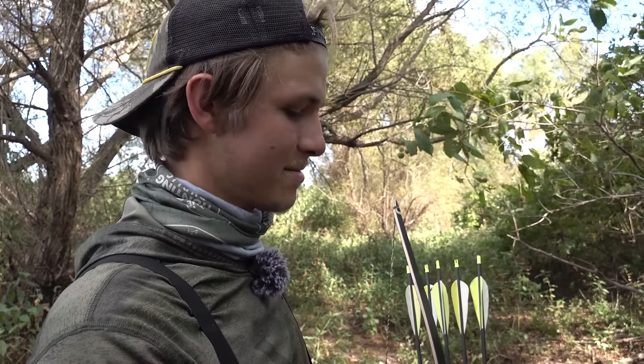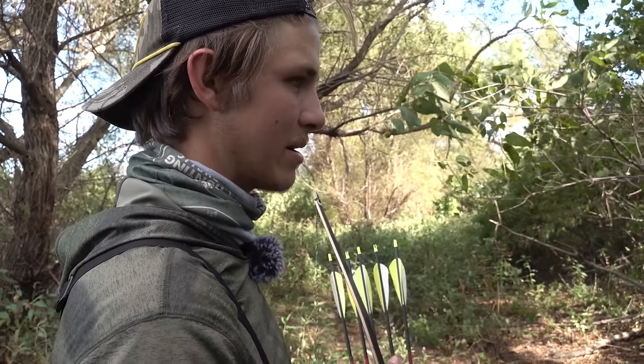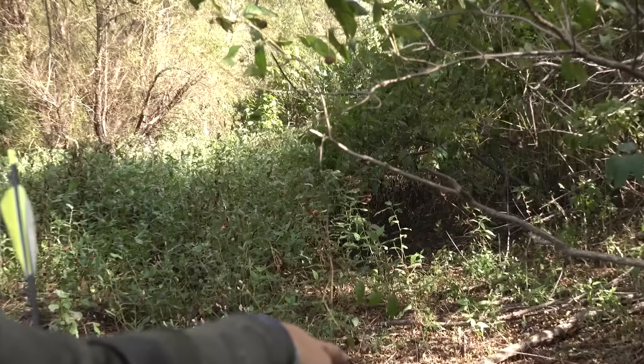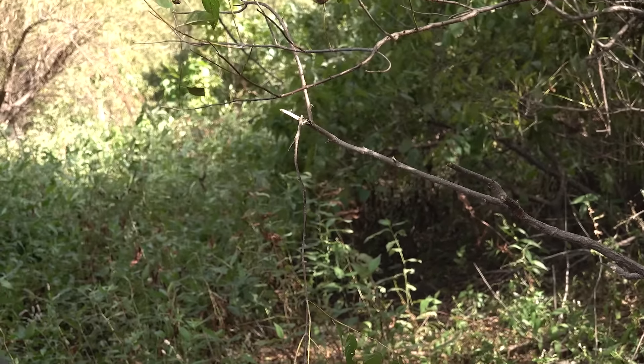I just bumped a deer right here. There are a couple tracks leading right to this rub — it's destroyed that tree. There's a buck in here, or two. Definitely a buck making rubs in here.